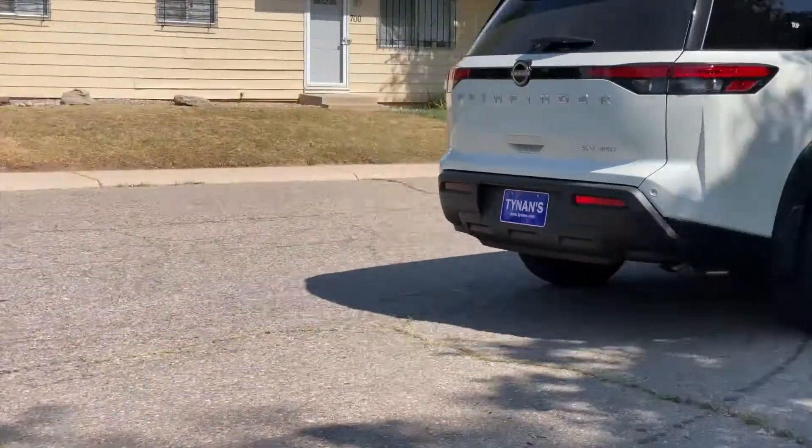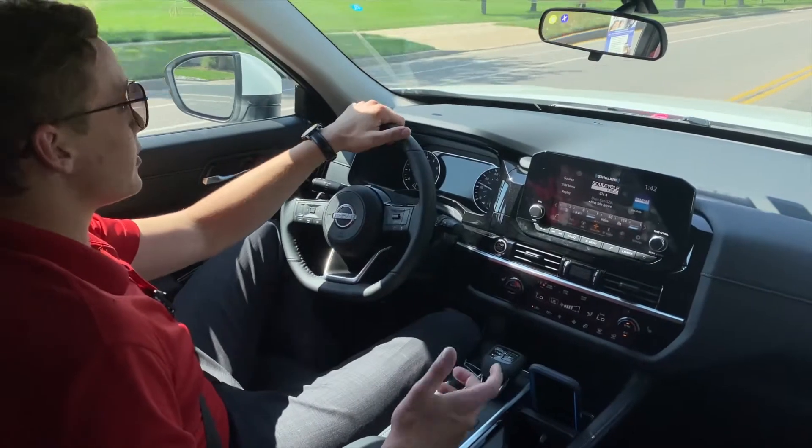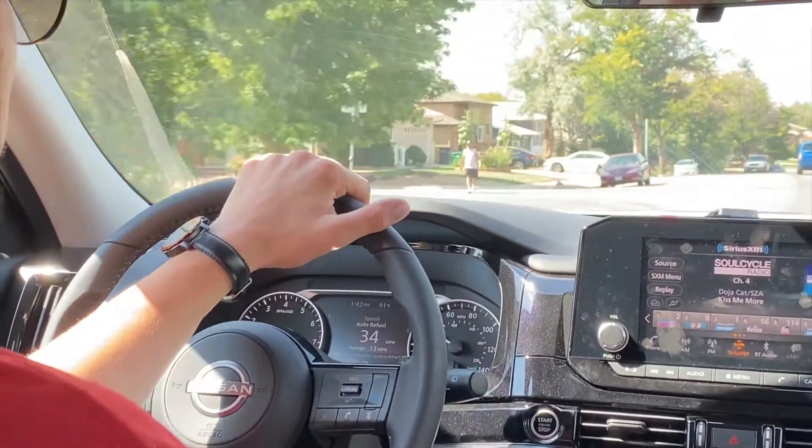The next thing is sport mode, which is what I'm in right now — this is my favorite mode. It gives the car a little bit more power. You do give up a little bit of fuel economy, but it's really good for highways if you need to get from point A to point B pretty quick.